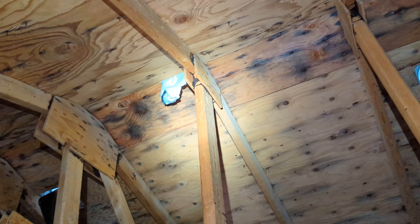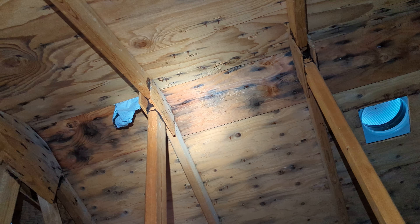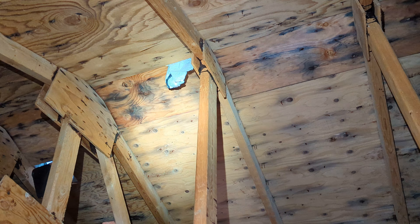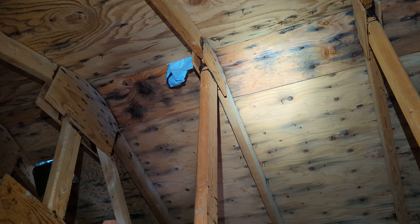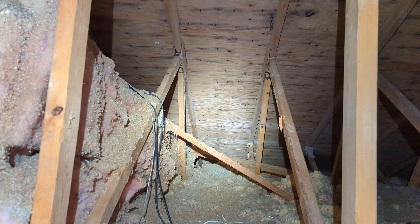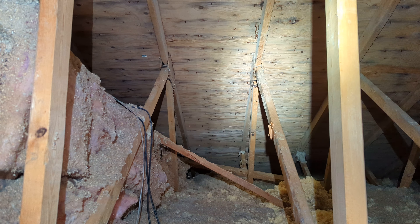There are also rusted nail heads at the underside of the roof line, and that is an indication that there is inadequate ventilation up here. Rusted nail heads generally won't occur in an attic space where there is proper and balanced ventilation. Eric Haluzik, All Corners Home Inspections.